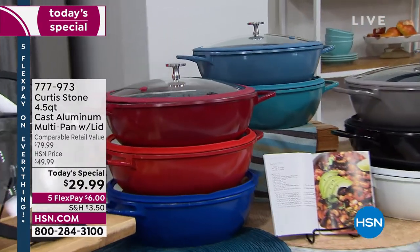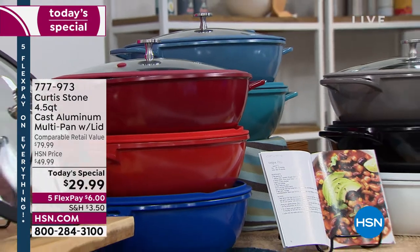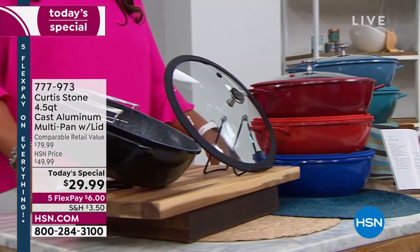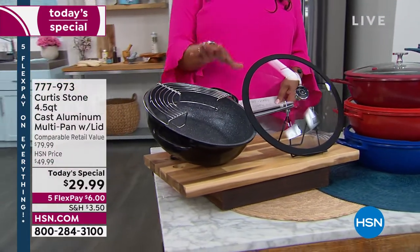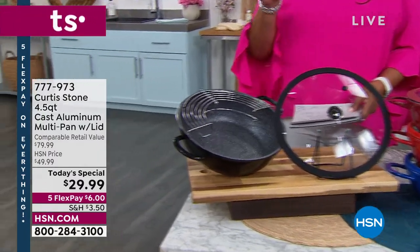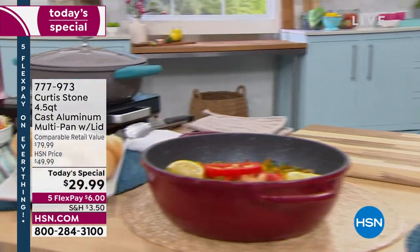Curtis Stone's four and a half quart cast aluminum multi pan — and you get the lid, and we also throw in a roasting rack for you. This is the lowest price we have ever done at HSN on Curtis Stone cookware. We only do this special once a year. It's $29.99.